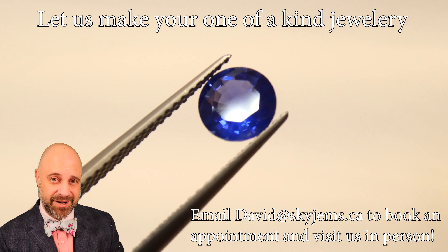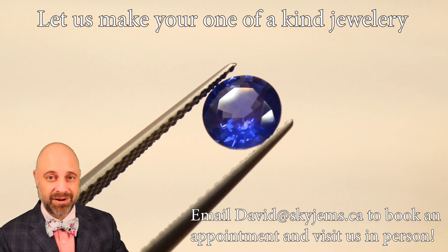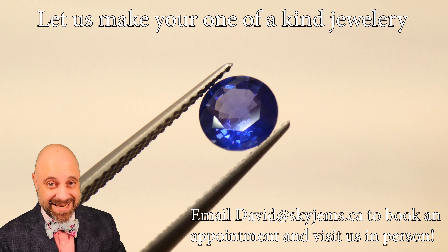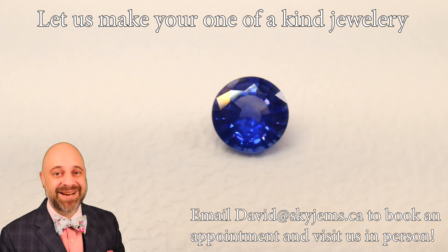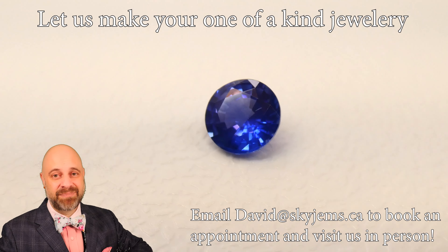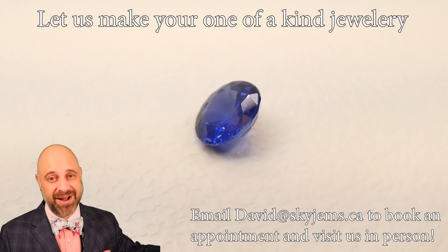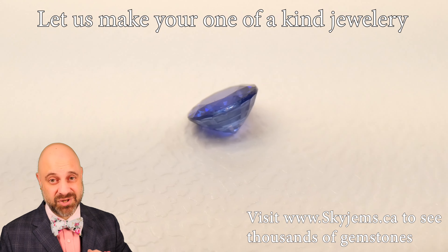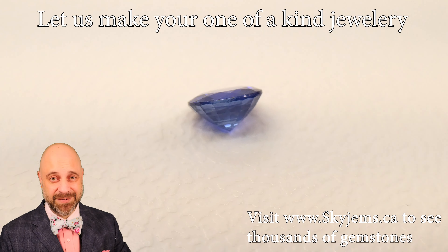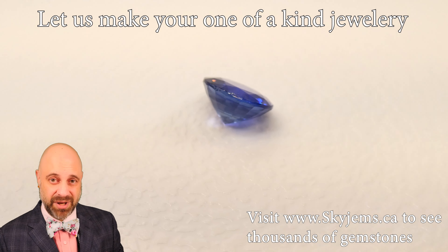Almost six and a half millimeters in diameter, this is just going to set up incredibly well. I hope it goes into a ring. I did make a pair of studs with stones like this — Rob, if you're watching this video, I mean nobody makes studs with those stones, but you did and holy cow, this is an incredible stone. It's going to set up so well.